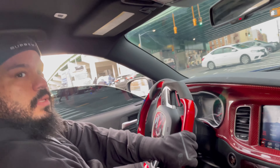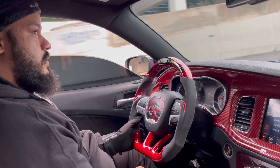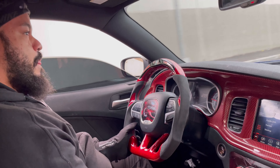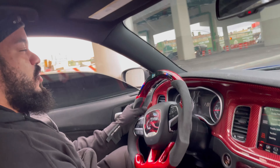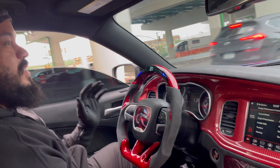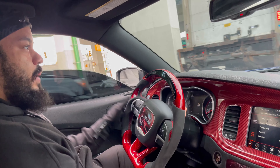Good old New York traffic. I love the steering wheel though — it feels really, really high quality. I don't know if I want to get one of these, but at the same time I kind of do. It's all right, it's all right.